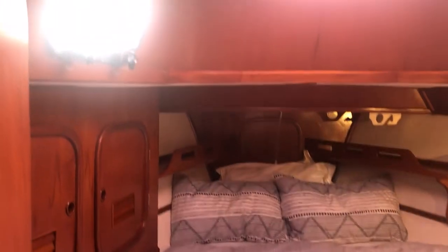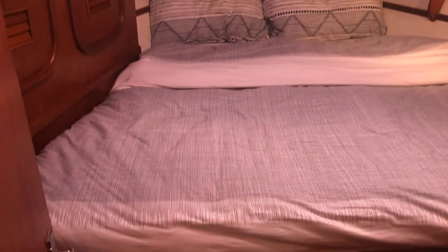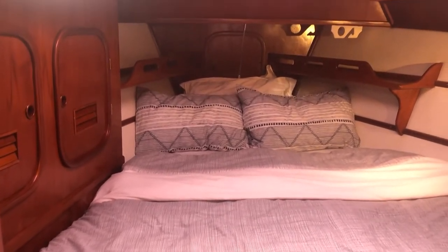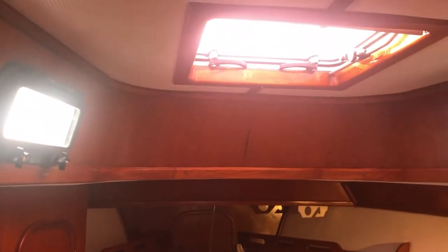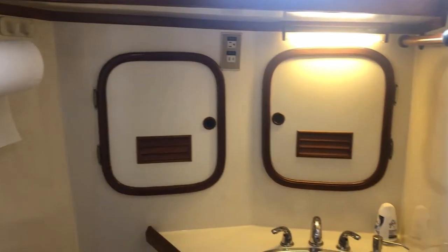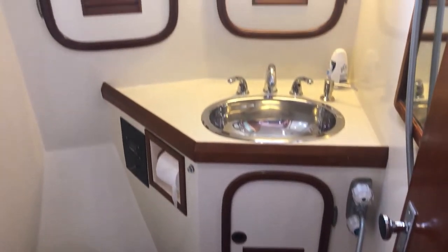Starting in the forward cabin — nice roomy guest berth, lots of storage down below, and a big hanging locker. Light and bright with a large deck light above and opening ports for good ventilation. It has a connecting door to the head, which also serves as the day head — a good size with a shower and opening port as well.